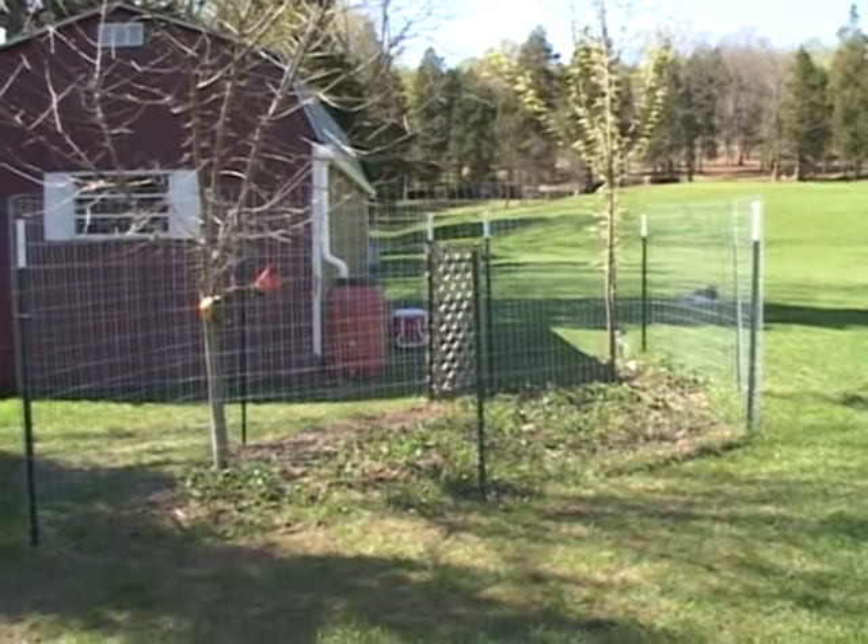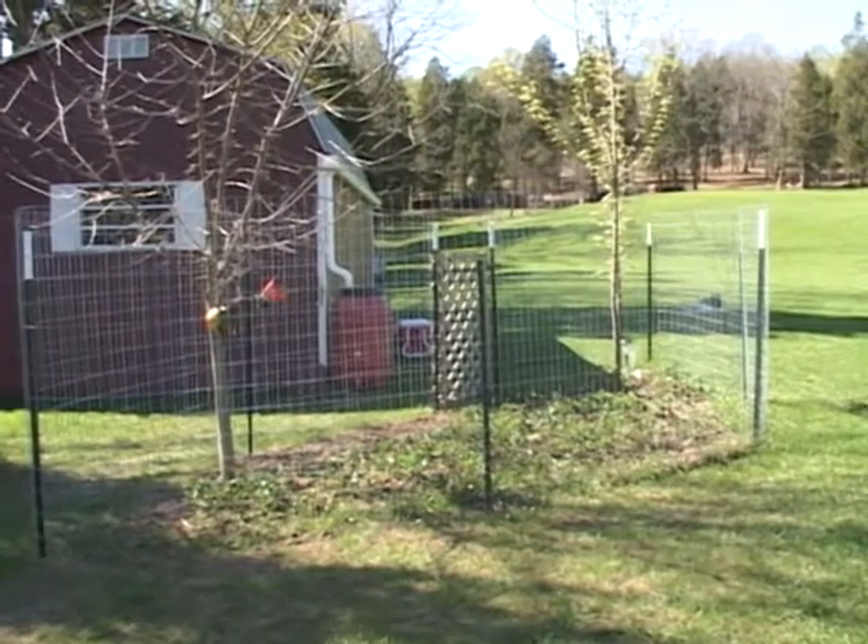Strawberry garden. Last weekend Randy put up a new fence and we brought some lattice to make a little gate.